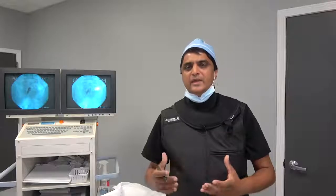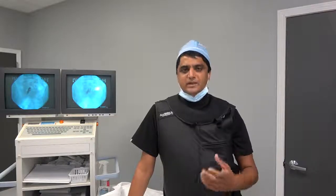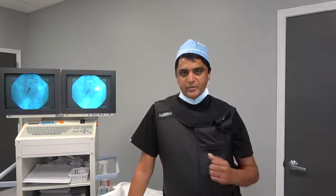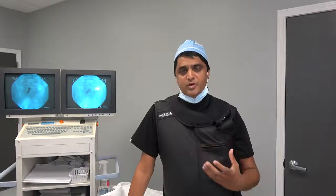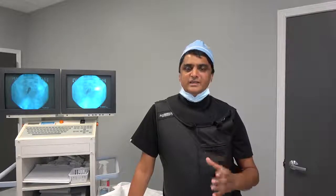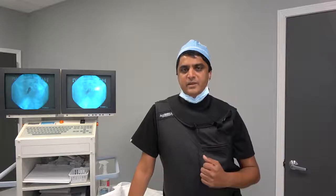This procedure — the epidural steroid injection — is a much more controlled and precise process than the labor epidural many people know of. We can make it much more comfortable, and we need to make it much more precise because we're targeting a specific area found on the MRI that is causing the patient's pain.